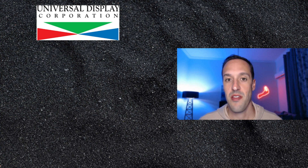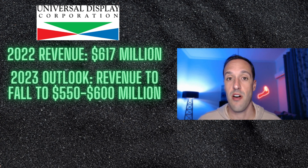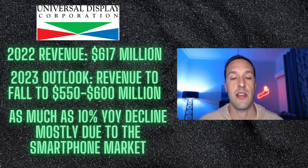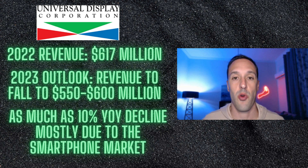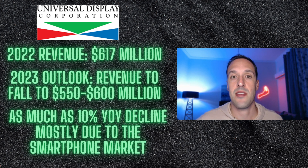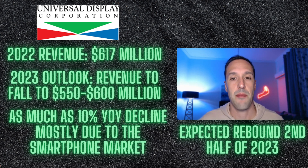They just reported their final quarter for 2022. Revenue was $617 million. The outlook for 2023 is that revenue will fall to as much as $550 million, or $600 million at the high end — at the bottom of that guidance, that's more than a 10% year-over-year decline. The reason is the smartphone market. As we keep discussing, the semiconductor industry is in the midst of a downturn, and the smartphone segment is doing more than its fair share to drag things down. Management expects that to change — the second half of 2023 revenue will be much higher than the first half, partly due to a rebound in the smartphone market.